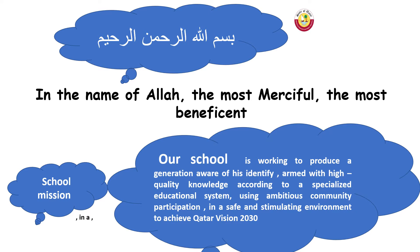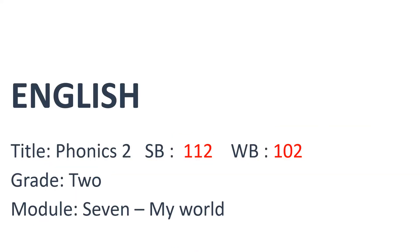In the name of Allah, the most merciful, the most beneficent. Hello kids, how are you today? Fine. The title of the lesson we are going to study today is called Phonics 2.